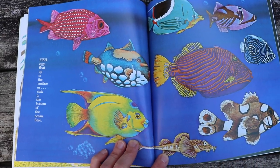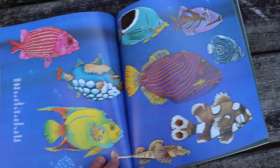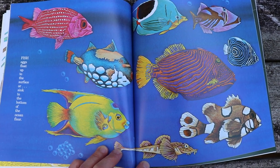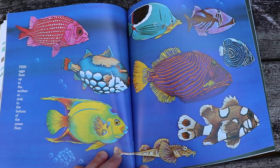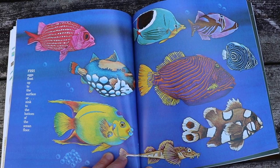Fish eggs float up to the surface or sink to the bottom of the ocean floor. Look at those beautiful fish. The fish in our classroom lay eggs to have babies.